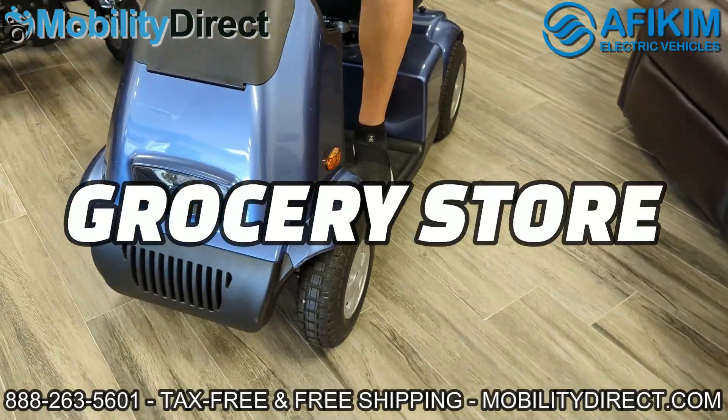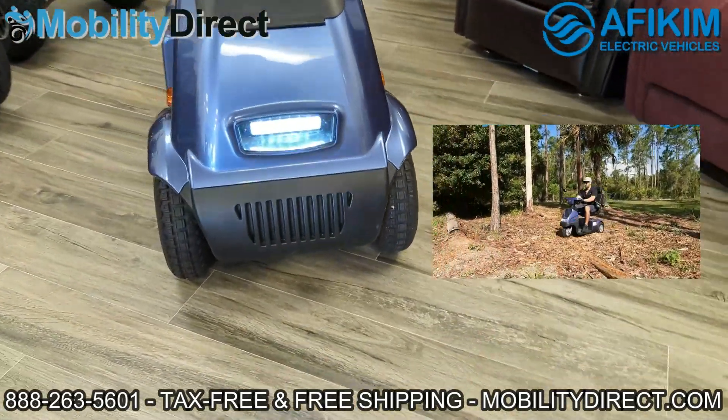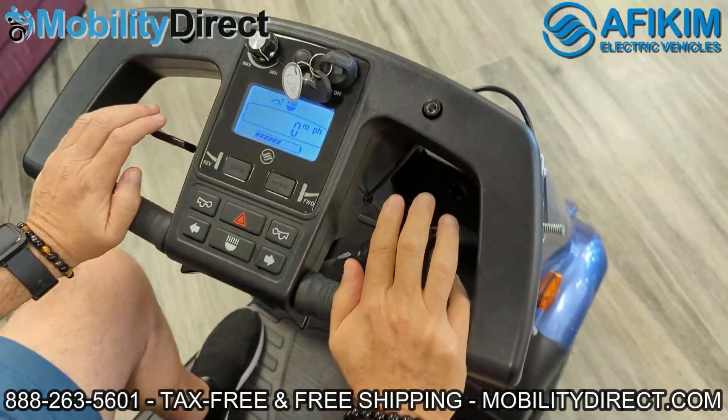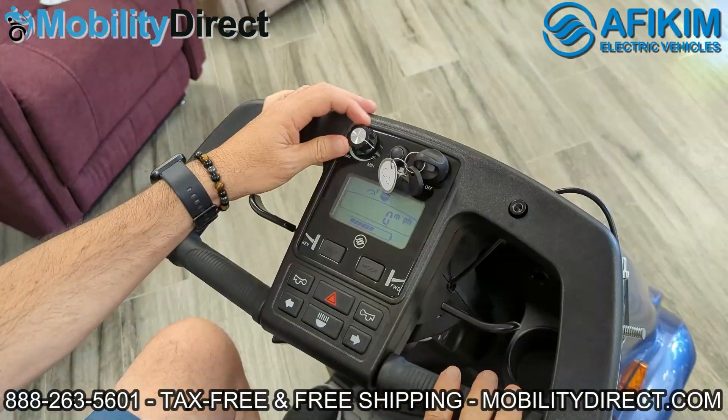There is a three-wheel version of the Afa Scooter C. They are both extremely powerful — probably the most powerful scooters for off-roading that you can get and that are still compact enough to go grocery shopping with.